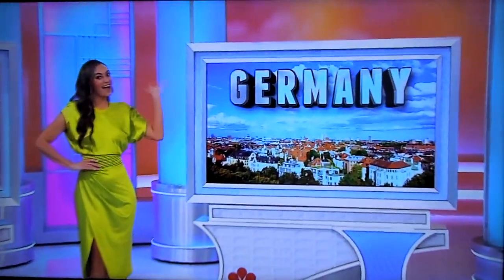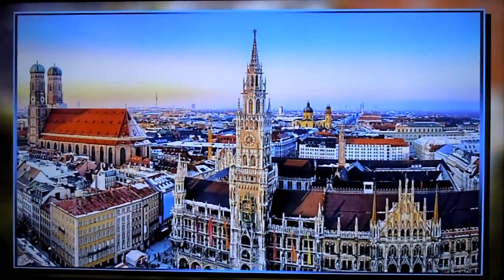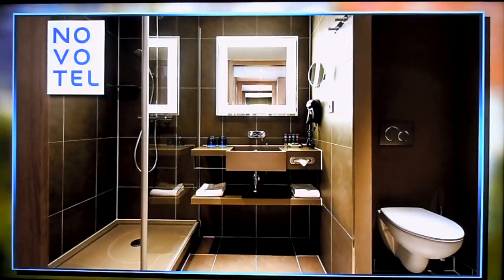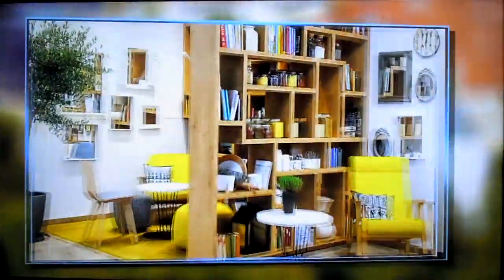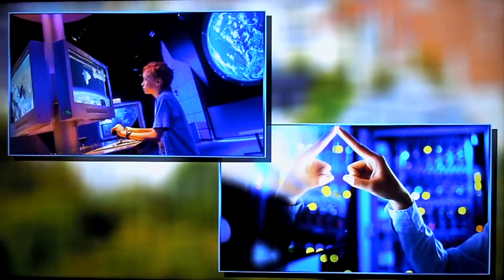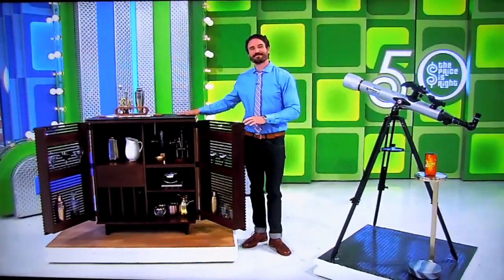And next, you and a guest will fly round-trip coach from Los Angeles to Munich, Germany, for a six-night stay at Novatel Munchen City Arnoldpark, an ultra-modern four-star hotel within walking distance of popular attractions and nightclubs. Daily breakfast and lunch, one dinner, a $500 amenities credit, and museum admission for two are included! So, it's a telescope and a smartphone, a home bar, plus trips to beautiful Costa Rica and Germany!